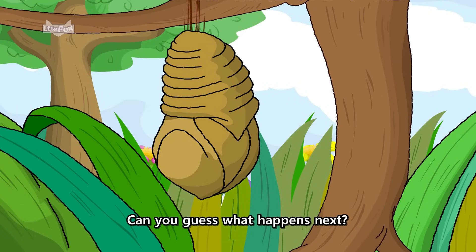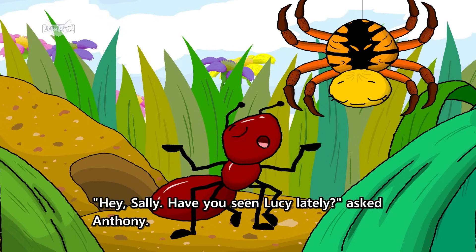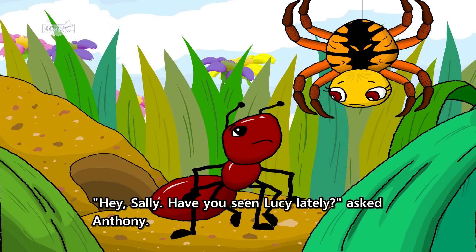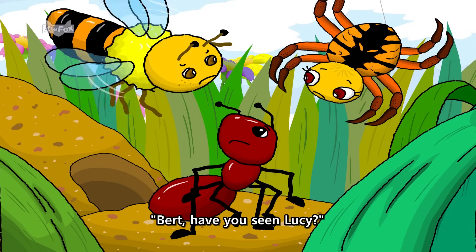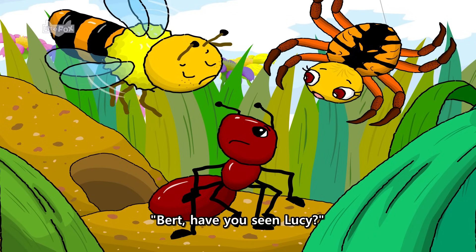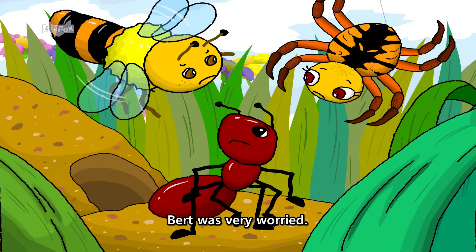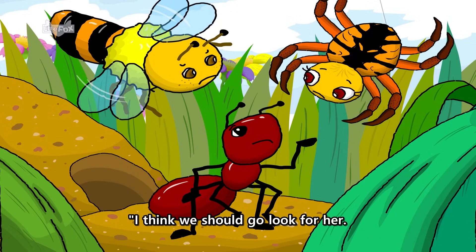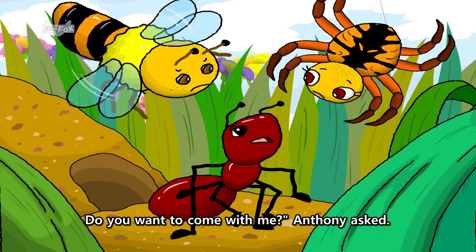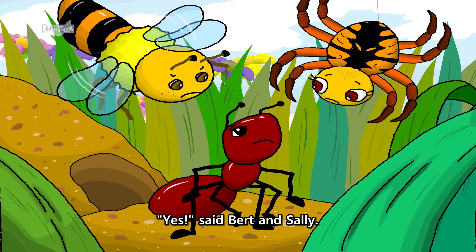Can you guess what happens next? Hey, Sally, have you seen Lucy lately? Asked Anthony. No, Anthony. I haven't seen Lucy for two weeks. Sally said. Bert, have you seen Lucy? No, Sally. I haven't seen her either. Bert was very worried. I think we should go look for her. Do you want to come with me? Anthony asked. Yes, said Bert and Sally.